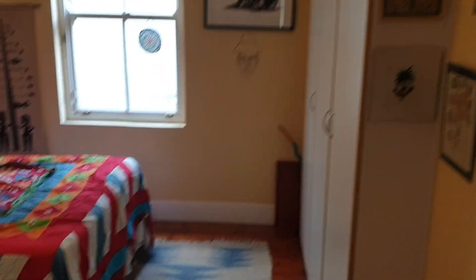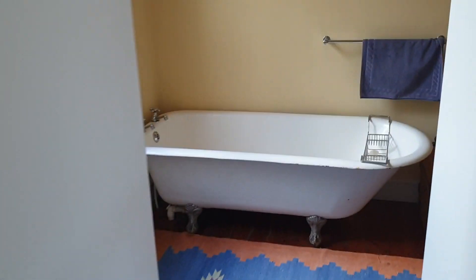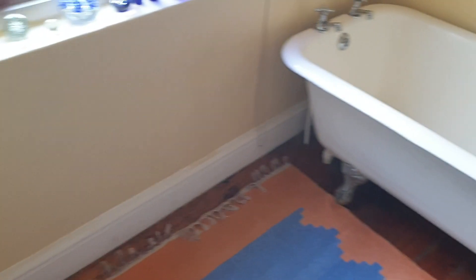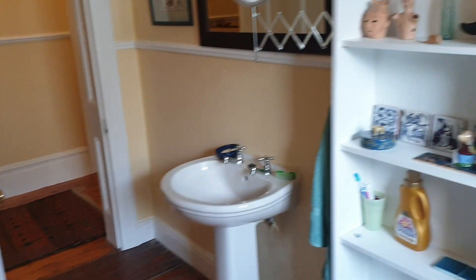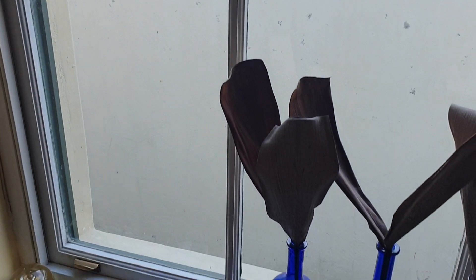This is an en suite bedroom with loads of built-in cupboards. We can walk through here to a bathroom with a water closet and a hand basin with lots of shelves.